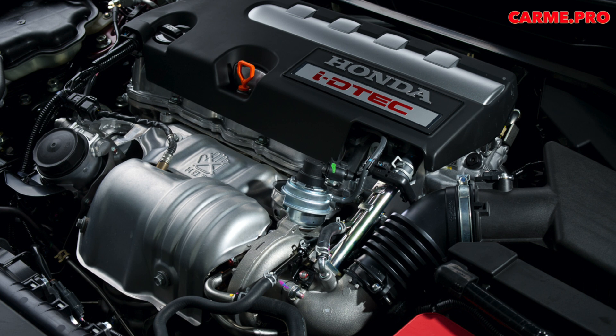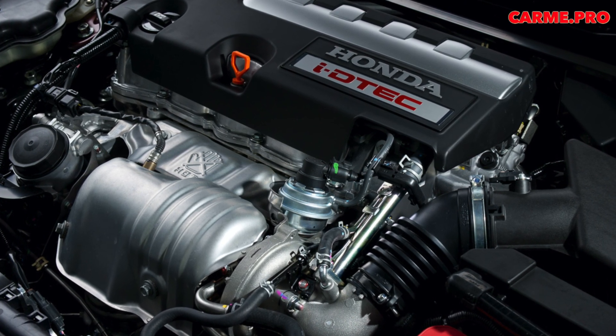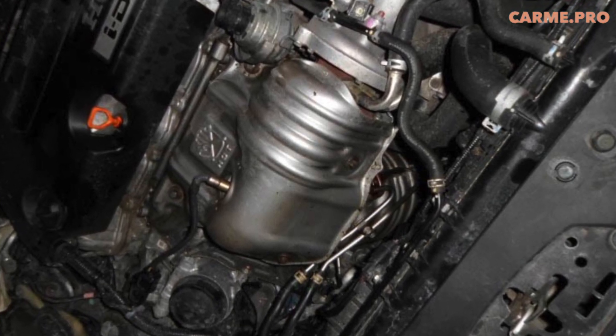It was only in 2013 that the smaller 1.6 IDTEC with the N16 index appeared. Despite belonging to the same family, the new engine underwent a number of significant changes.